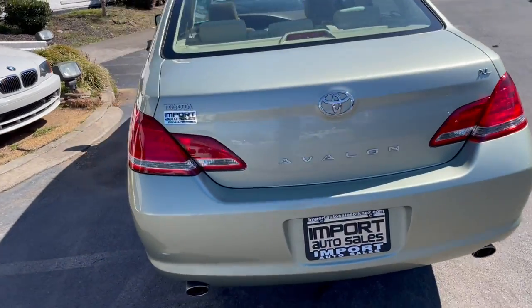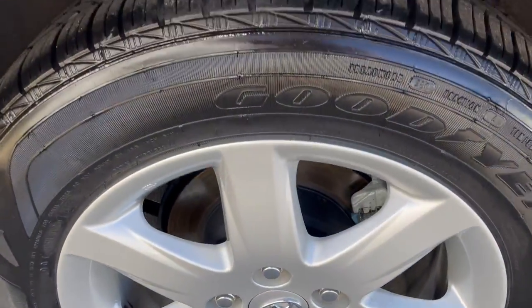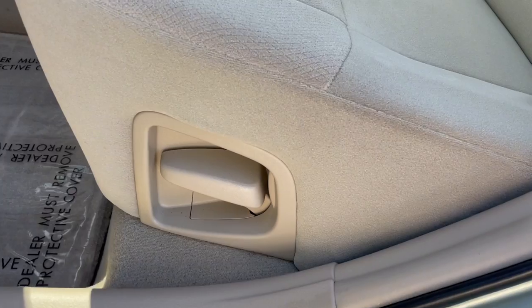Absolutely pristine, gorgeous driving little car with Goodyear tires all the way around, great tread, very comfortable seating for five, reclinable rear seat.